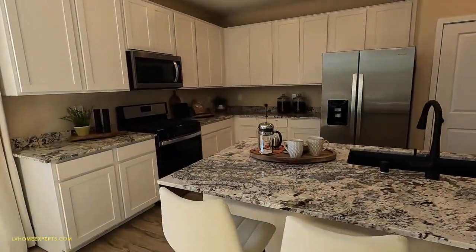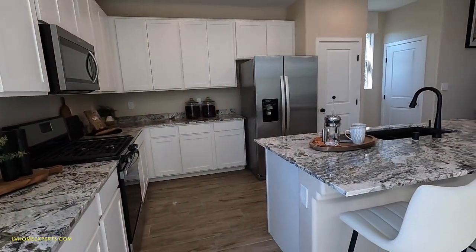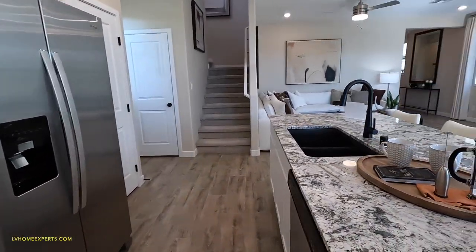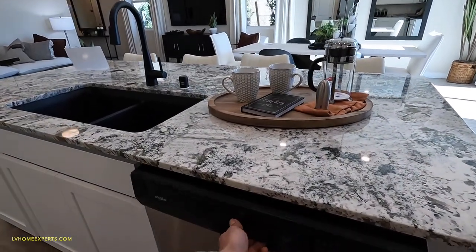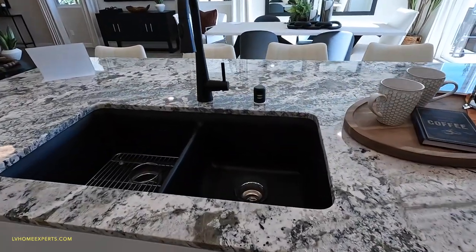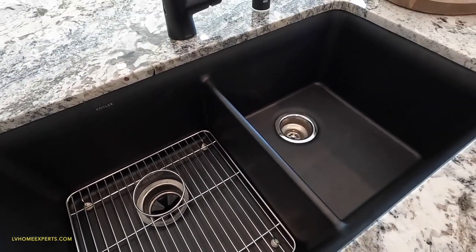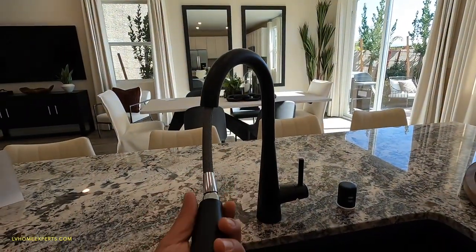We've got some granite countertops. These are white shaker cabinets. However, where they cut you short is they didn't do the full overlay cabinets. They went with the Whirlpool package appliances — not the top-grade package by Whirlpool. However, they did do the upgraded hard composite sink, which they say is stain resistant. But with the hard water, you'll still get that hard water spot, especially on the black.